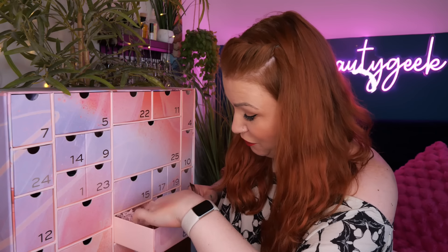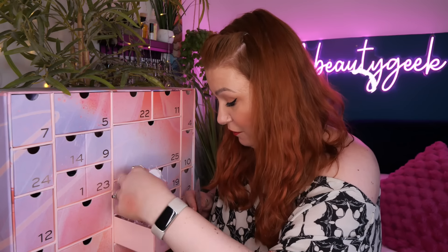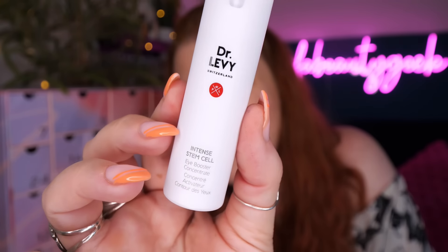Day number eight - we've got two products. First is from Dr Levy Switzerland: Intense Stem Cell Eye Booster Concentrate, 7ml. It's Swiss clean beauty, 100% vegan and cruelty free. I haven't tried this before but I do love eye creams and serums.